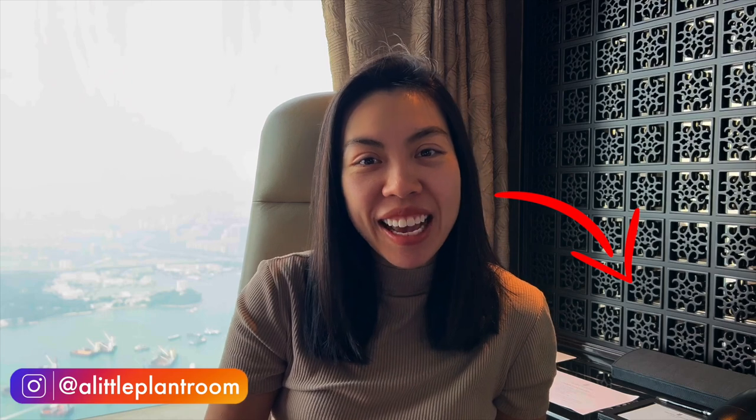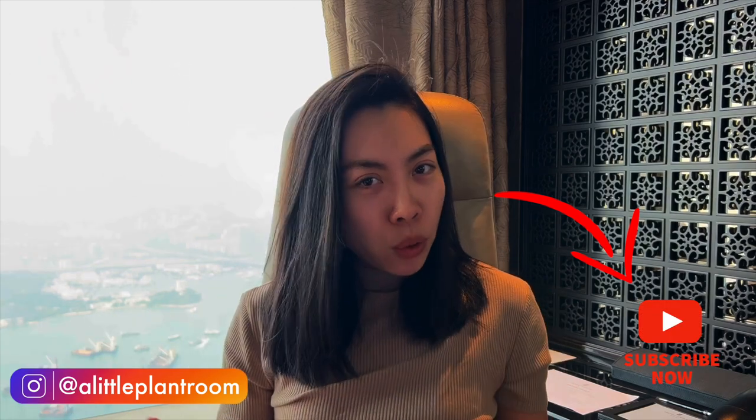Hi, thank you very much for tuning back in. My name is Bonnie. On my channel I talk about my houseplants and my Hoyas. First of all, happy new year — I hope everyone is having a great start to 2023. Today it is a special video again because I am still traveling, and I'm very happy to share this with you.